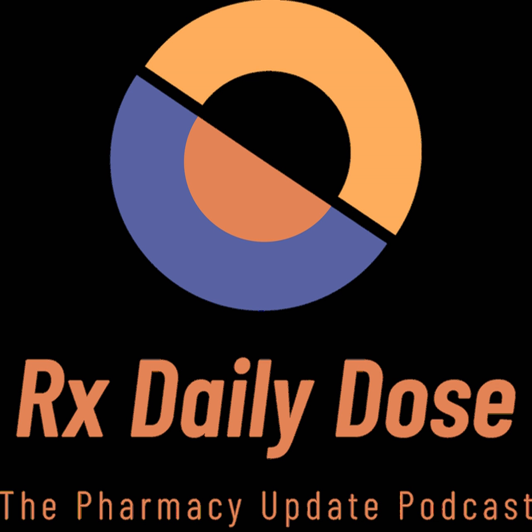Hello everyone, this is the RxDailyDose. This episode is being recorded on Friday, September 20th, and I'm your host, Ian Parnagoni. Thanks all for tuning in today. I've seen a lot of growth with the podcast through social media and on our streaming platforms, including Apple Podcasts, Spotify, Stitcher, and Google Podcasts. We're also on YouTube with the episodes every week. You can get all the links and subscribe through our website, which I'll post in the show notes at the end.